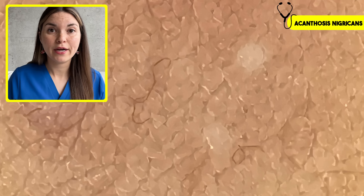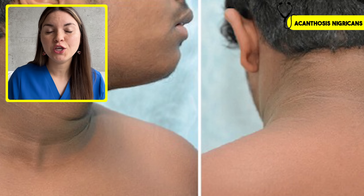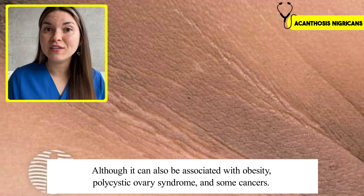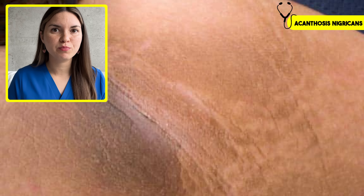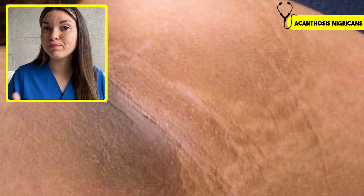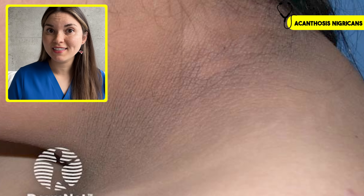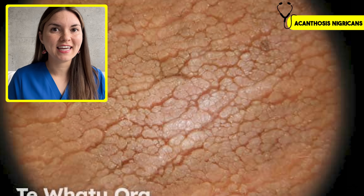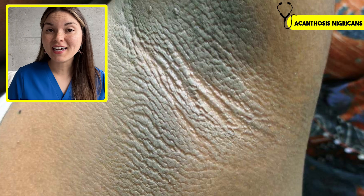Grab a mirror, because we're going to focus on some signs of diabetes that you can see on your skin. First up: acanthosis nigricans. This is a skin condition characterized by dark, velvety patches that you can usually find on the back of the neck, armpit, or groin. Most of the time when you see this, it's a sign of insulin resistance. Your cells stop responding to normal insulin levels, so your pancreas produces even more insulin. When insulin levels rise, they activate insulin-like growth factor receptors in the skin, stimulating growth of skin cells like keratinocytes and fibroblasts, particularly in areas of friction like the armpits — causing thickening and hyperpigmentation. So if you notice these changes, it could be an early warning sign of diabetes.